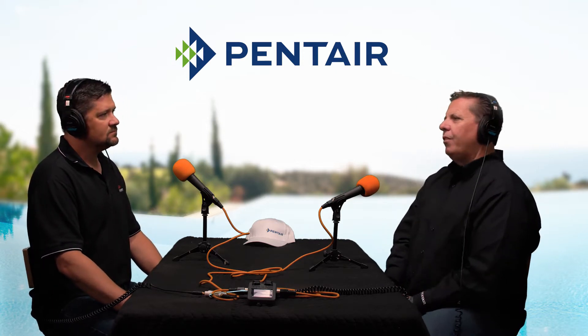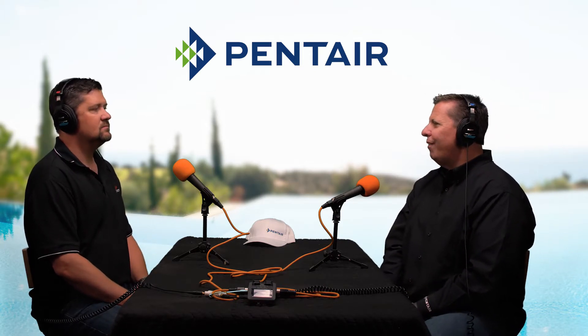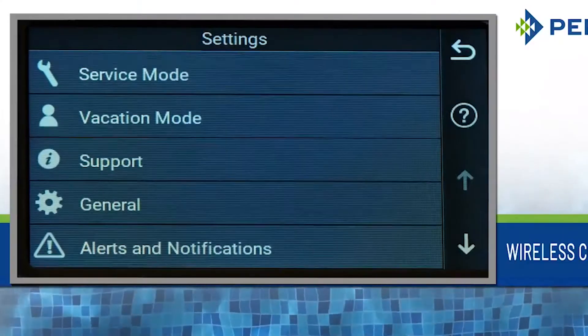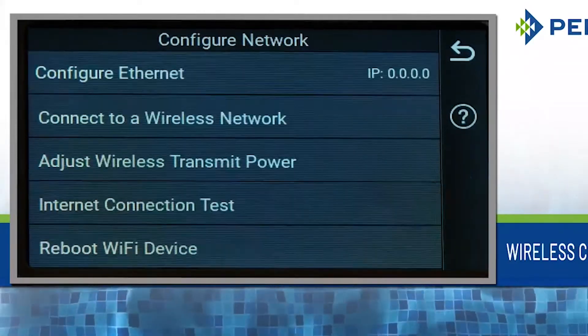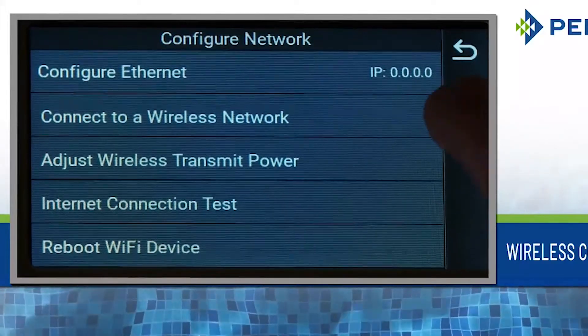A couple of the biggest advantages — you touched on earlier — is the touchscreen at the equipment pad. For years and years, if it was an IntelliTouch system, you had to have what we call a serviceman panel. If the house was locked and you couldn't get into the homeowner's touch panel inside their house, you couldn't change any programming if you didn't have the ScreenLogic. You couldn't change speeds on the pump. You couldn't do anything from the pad.